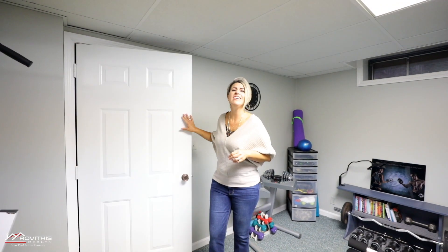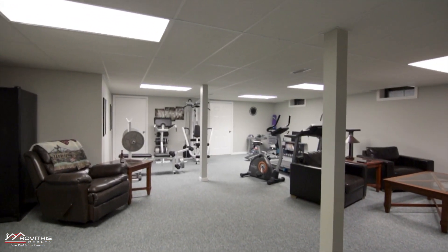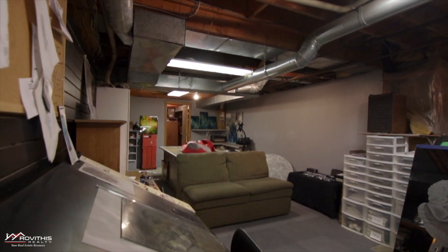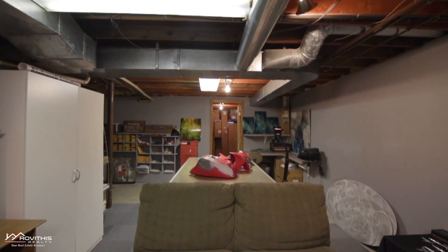The lower level even has direct access to that awesome garage, with a ton of flex space. This is a great space for just about anything you can think of down here, and even includes an attached room — a wonderful place to store extra items, especially handy for those of you who work from home.